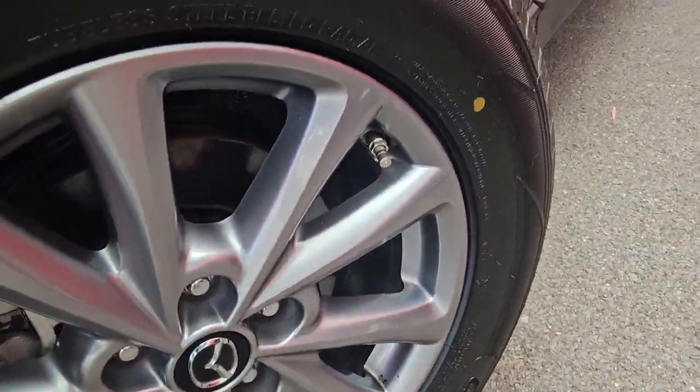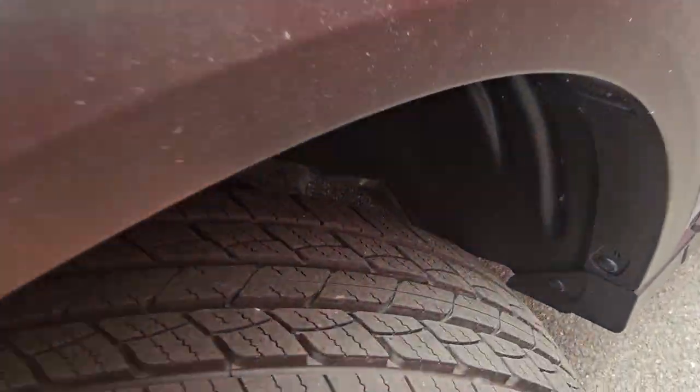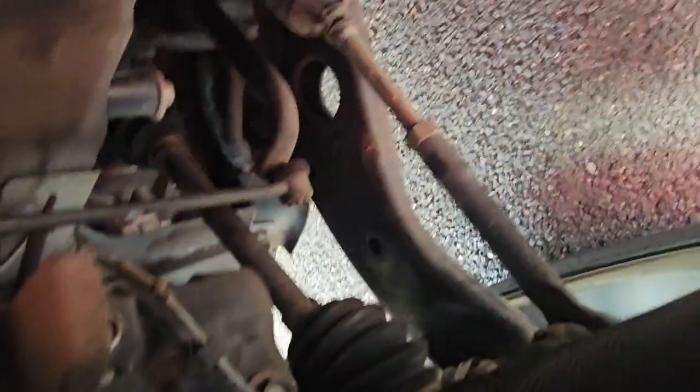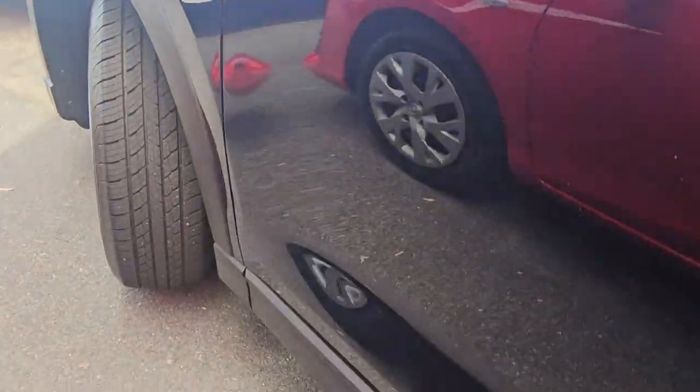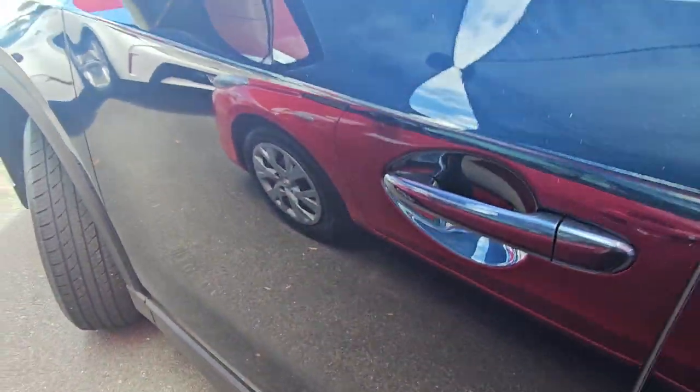Really nice and tidy along that front wheel on the passenger side. Brand new tyres again once more. Exceptionally tidy back there too. Mirrors in good condition, and looking really good down the rest of the passenger door.